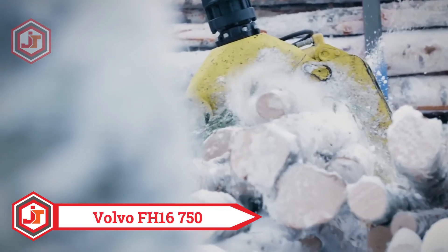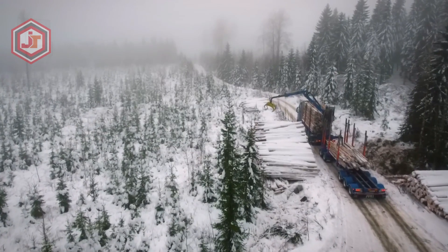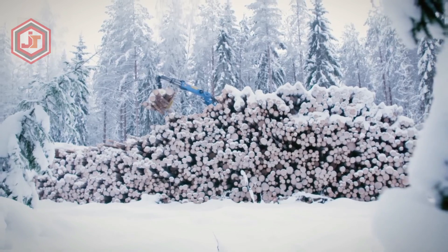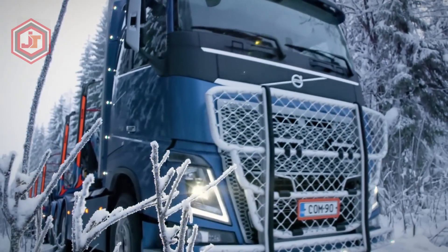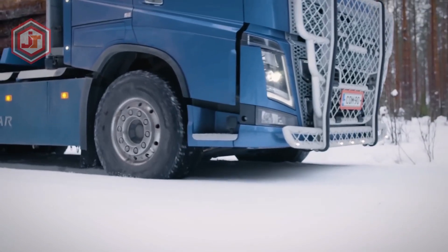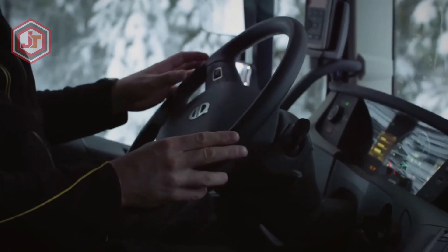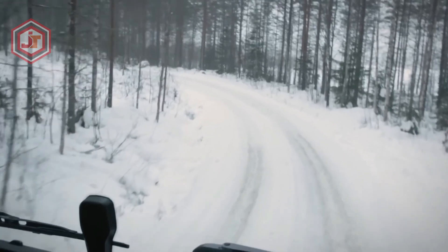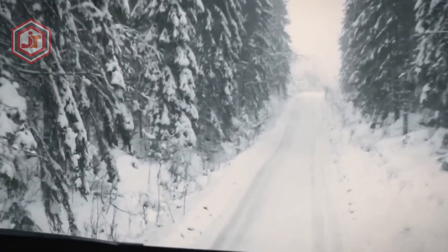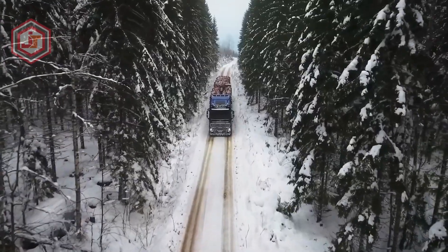Volvo FH16 750: it's a Swedish-made vehicle with impressive power and carrying capacity, built to last in the harshest situations and carry the most substantial loads of wood. It can carry up to 80 tons, thanks to its cabin-equipped crane mounted on the chassis. Full air suspension on both the vehicle and the trailer makes it suitable for navigating winding mountain routes covered in snow and ice. Its engine produces 750 horsepower and 3550 newton meters of torque, and an AMT system improves capability in extreme situations by allowing the use of creeper gears.